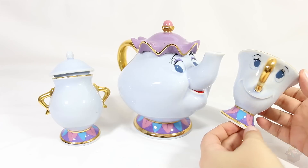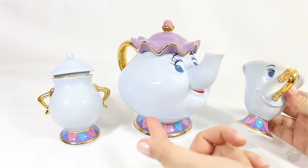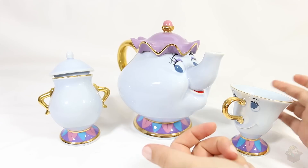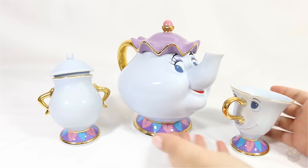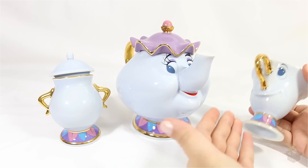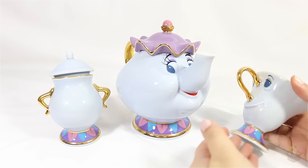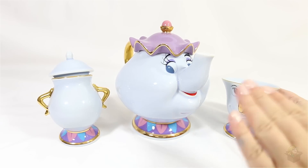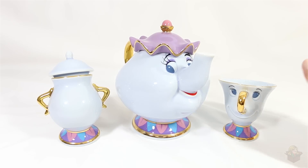What won me over about this set is: one, the overall quality; two, the shininess that comes with the gold; and also just how accurate the characters are. This actually looks like Mrs. Potts, this actually looks like Chip. When I compare this to the Chip mug I already have, this one is way more accurate to the character, so I was just instantly sold — I thought, wow, these are so nice, I'm buying them.